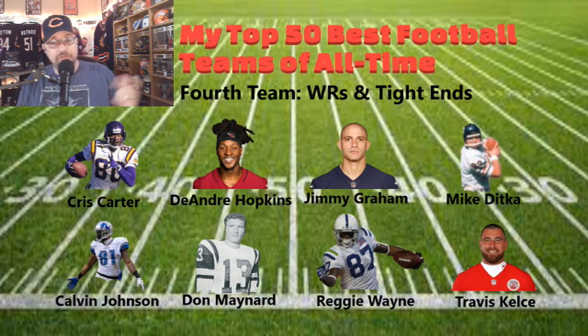Receivers and tight ends: Cris Carter, DeAndre Hopkins, Jimmy Graham, Mike Ditka — Megatron himself Calvin Johnson — Don Maynard, Reggie Wayne, and Travis Kelce. Mike Ditka was a great tight end before becoming a head coach and leading the Bears to the Super Bowl. Reggie Wayne was a complement receiver with Marvin Harrison. DeAndre Hopkins is an excellent receiver — he was Deshaun Watson's favorite target in Houston, then became Kyler Murray's favorite target. Cris Carter was a fantastic asset to Minnesota. Calvin Johnson should have had a longer career and a championship somewhere besides Detroit. Jimmy Graham is Mr. Touchdown — once in the end zone, he's always a favorite target no matter which team he's on.